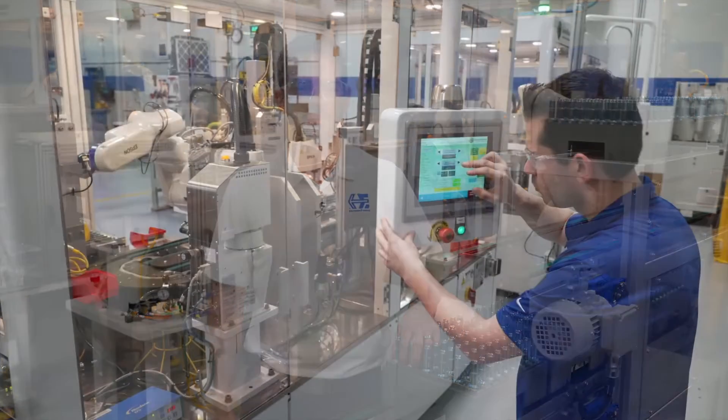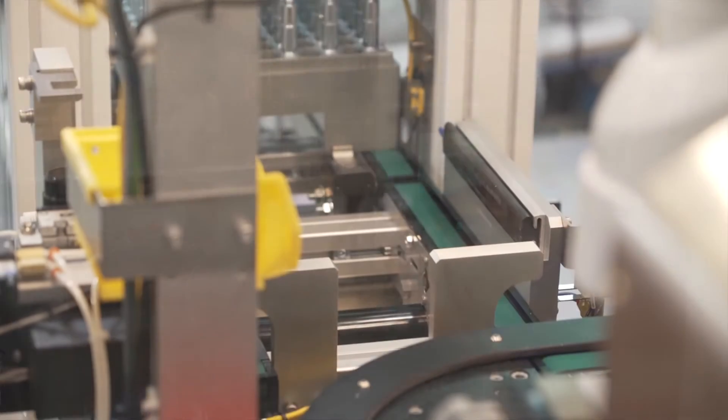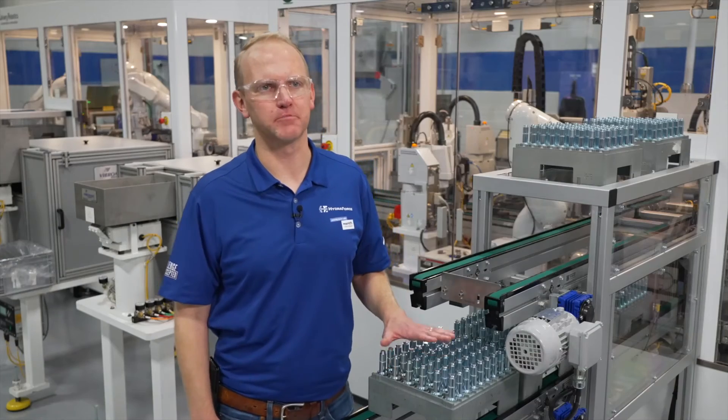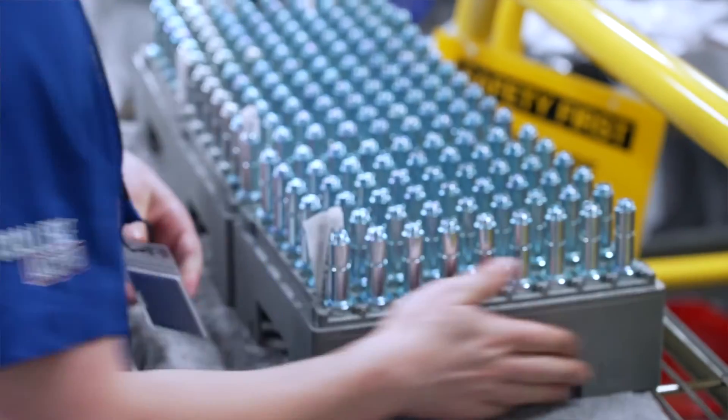If one cell is down for any reason such as maintenance or a simple machine fault, the other cell will continue to work as long as there is product flowing through. The technology has improved our ability to compete in a tough labor market and continue to delight our customers with high quality products.